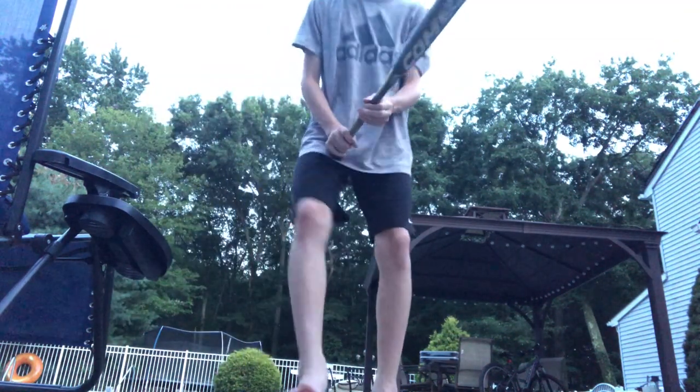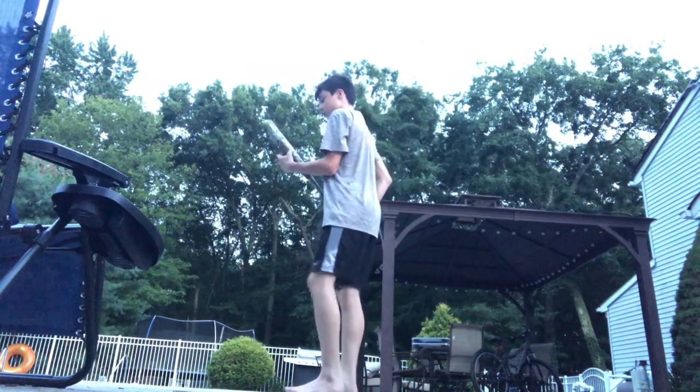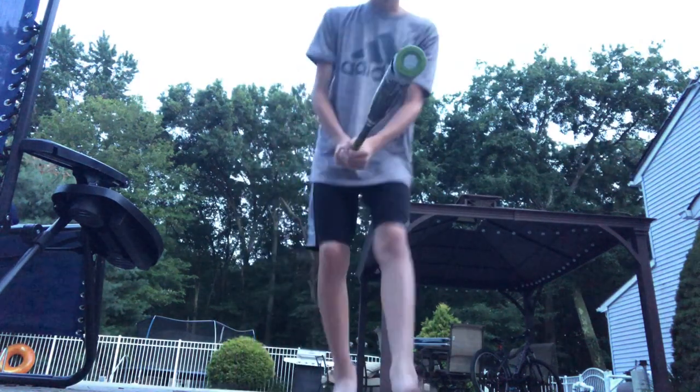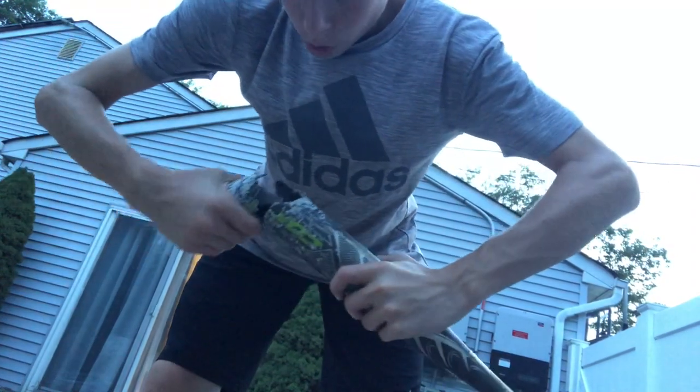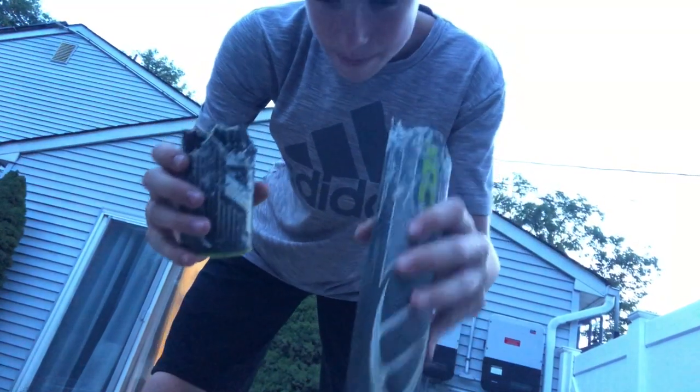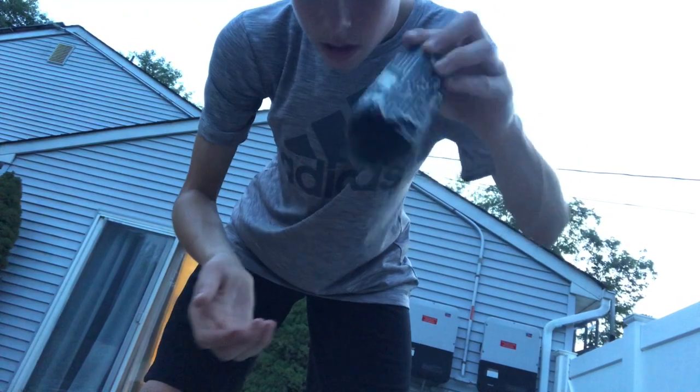Oh my God. Guys, I just destroyed this. Let me see if I can try pulling it off. Oh my God. This is the first time I ever get to see what's legit inside of a bat. It's completely off. We just destroyed a bat. Holy shit. I can't believe we just destroyed a bat. That's insane.